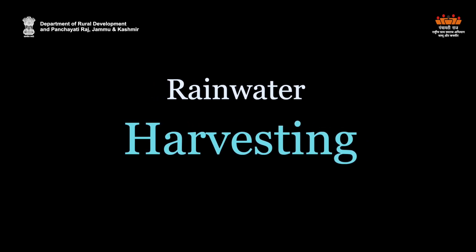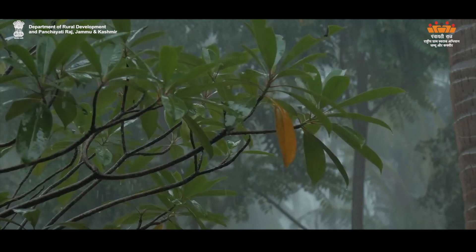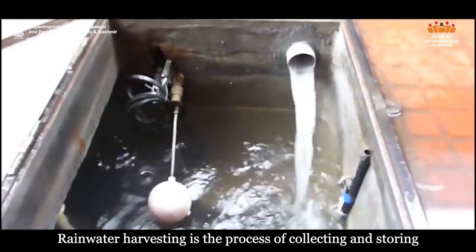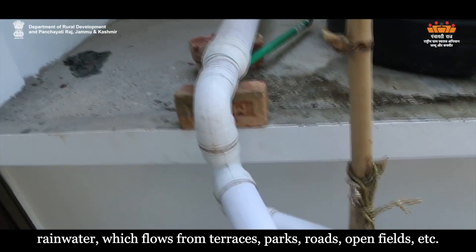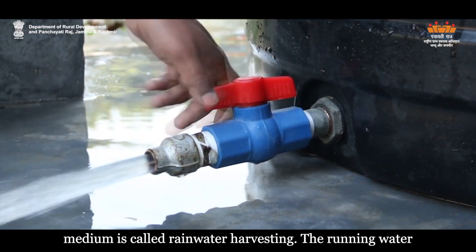Rainwater Harvesting is a process of collecting and storing rainwater which flows from terraces, parks, roads, open fields, etc. This process of storing or collecting rainwater from a particular medium is called rainwater harvesting.